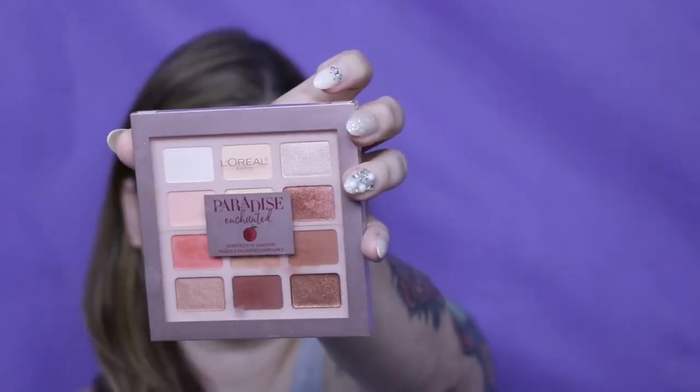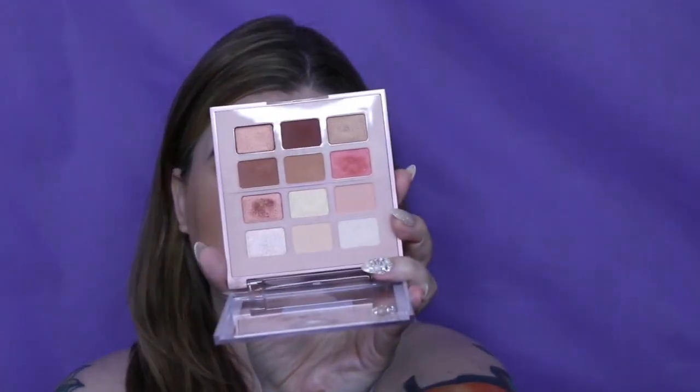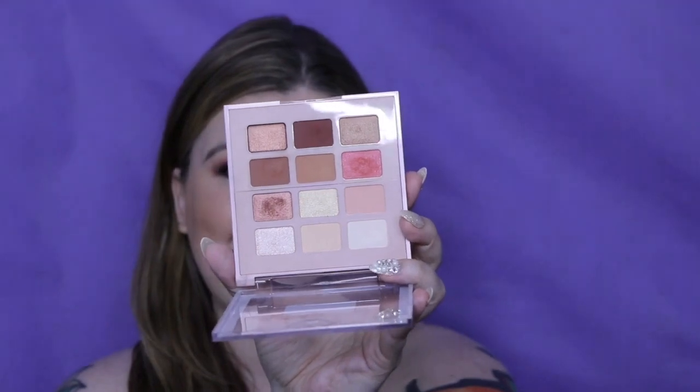Next is the L'Oreal Paradise Enchanted. I have filmed my Full Face Friday for this palette, but for L'Oreal I have not posted yet.